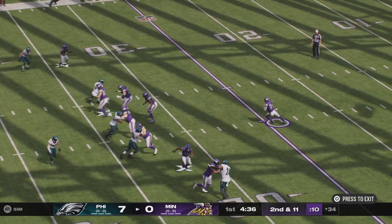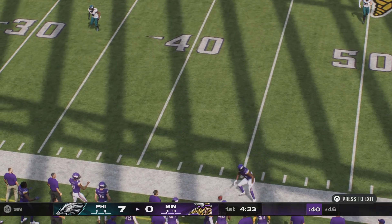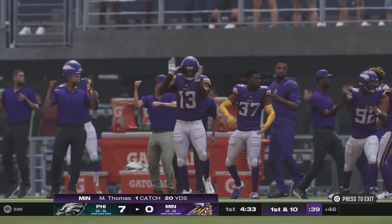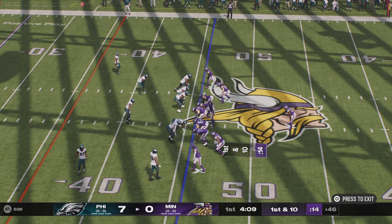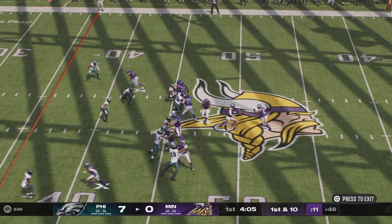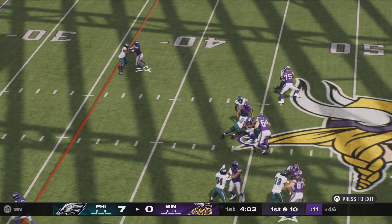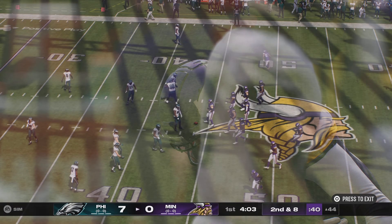On play action, now McCarthy. That is held in by Michael Thomas, and they take this to the other side of midfield before going out of bounds. On first down they'll run with Chubb, and he can only manage to get a couple. Second and eight coming up.